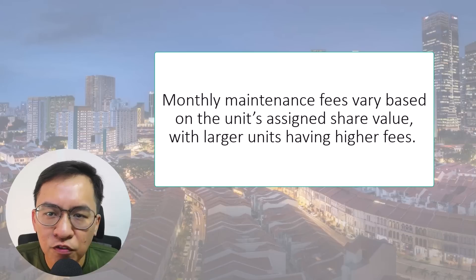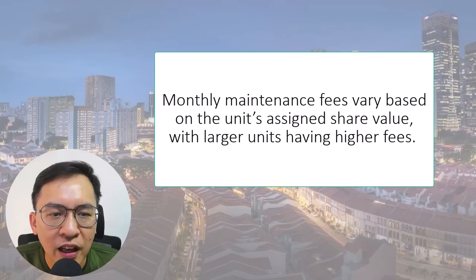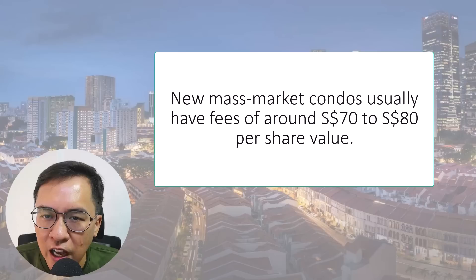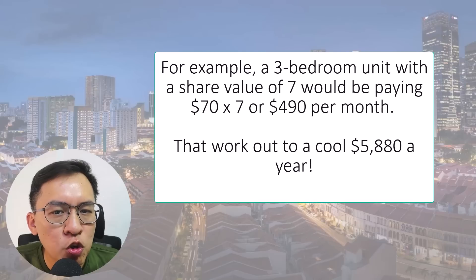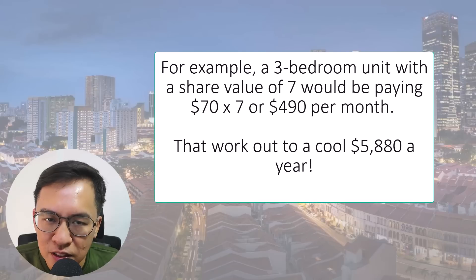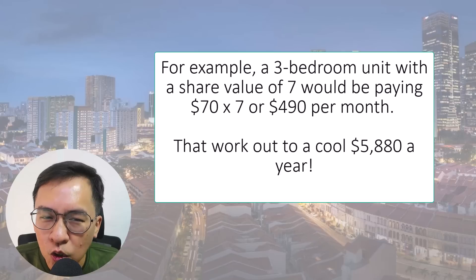Monthly maintenance fees vary based on the unit's assigned share value, with larger units having higher fees. New mass market condos usually have fees of around $70 to $80 per share value. For example, a three-bedroom unit with a share value of 7 would be paying $70 multiplied by 7, or $490 per month — that works out to $5,880 a year.